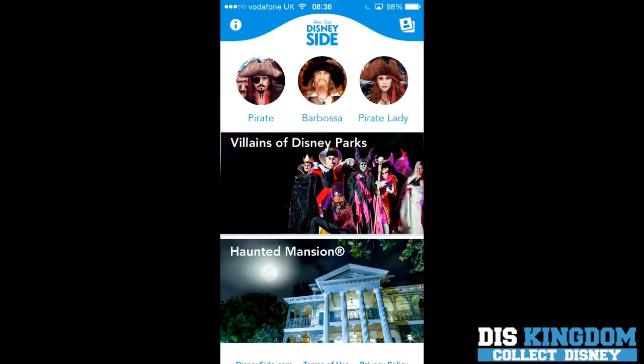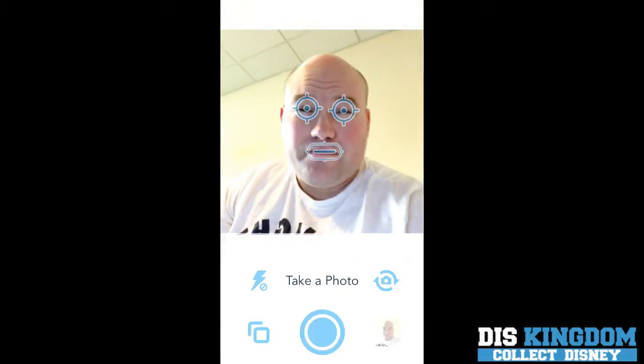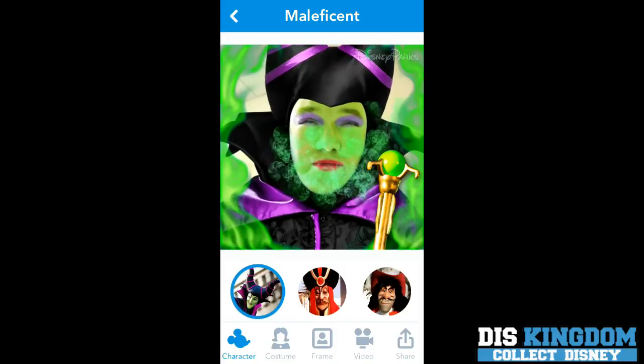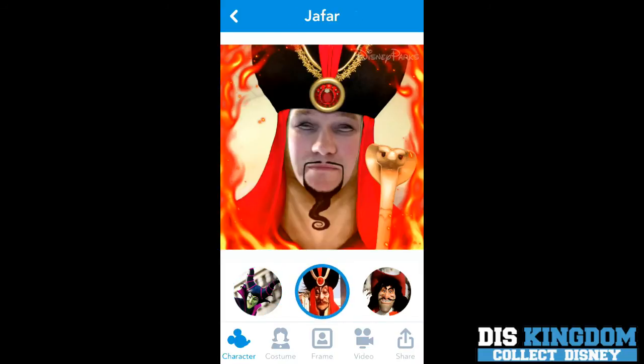And we have the Villains section — they have Maleficent. So let's take another photograph. And as you can see there I am as Maleficent. Then I can change to Jafar, and also Captain Hook.